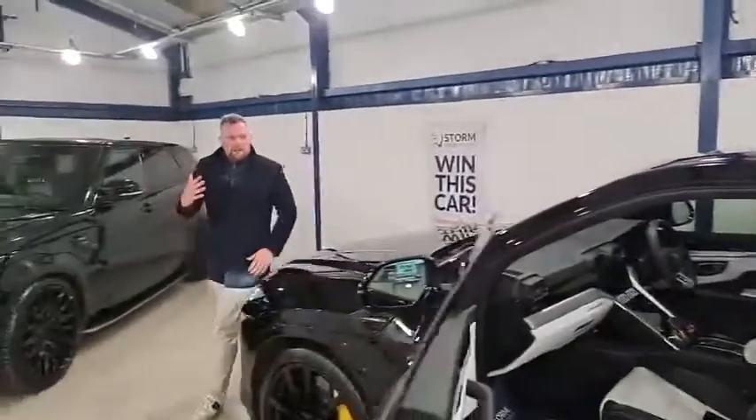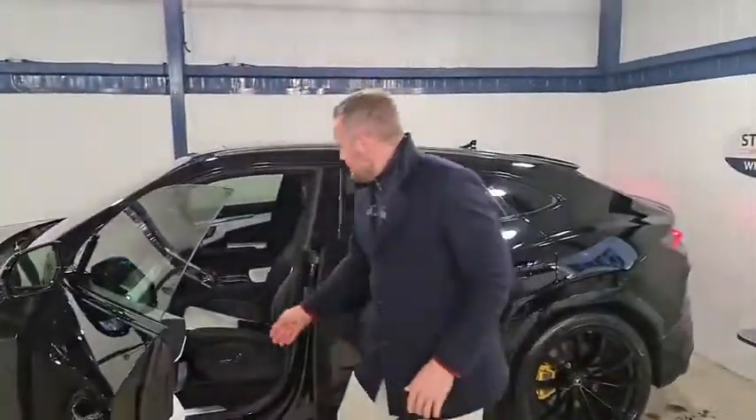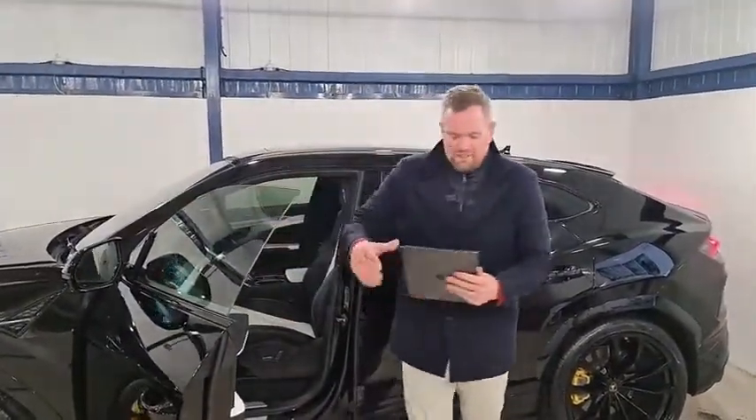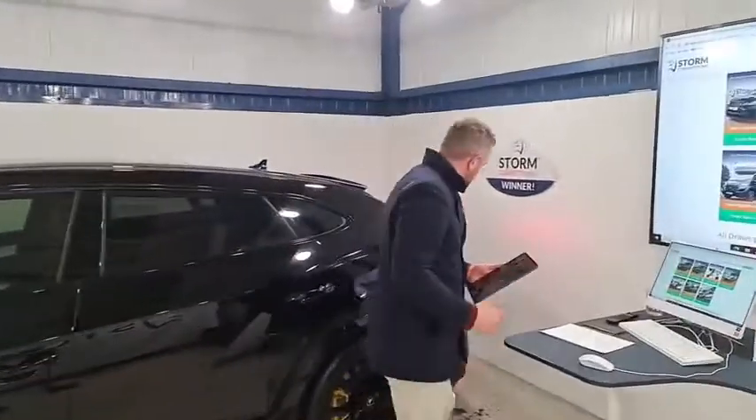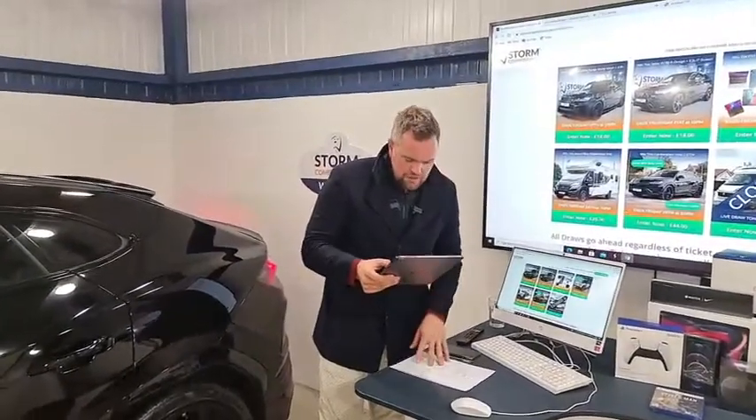Absolutely awesome - you can see how much I enjoy giving it a rev, we got a backfire there too. So we'll crack on with the draw for motorhome number 39.